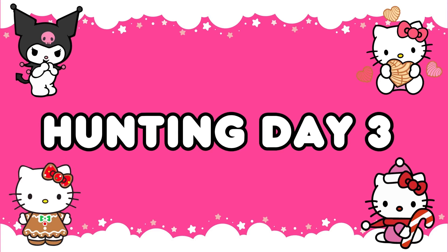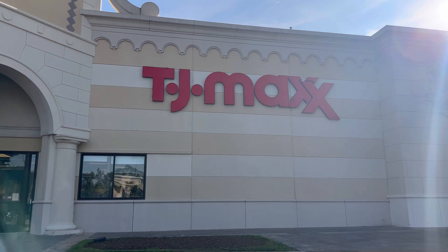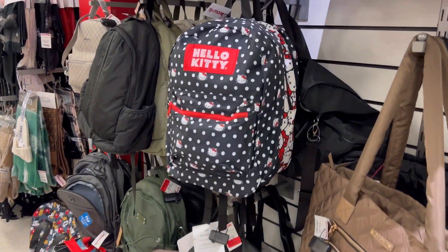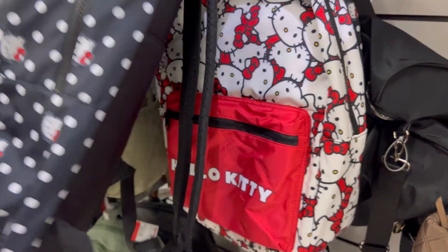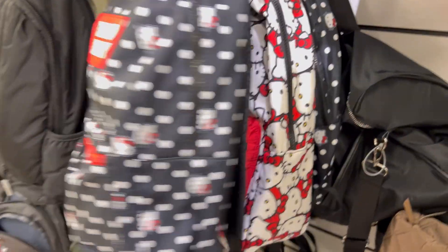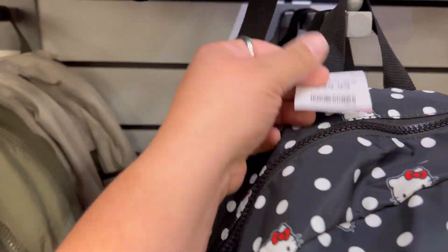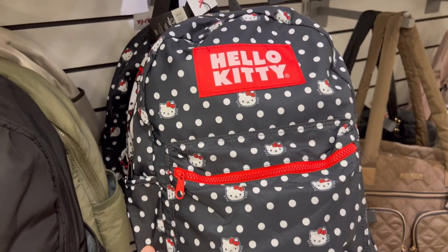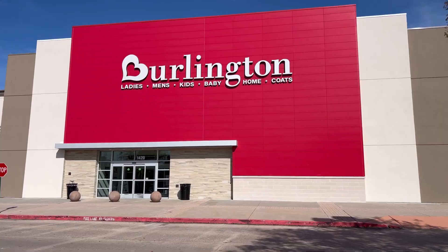Here's hunting day number three. First stop was TJ Maxx — I ended up seeing the Hello Kitty suitcase and they also had these backpacks. The backpacks are really good quality, each at $29.99, but they only had those two styles available.